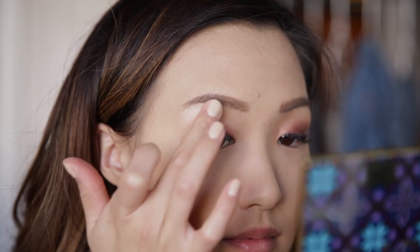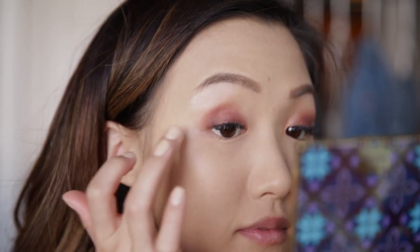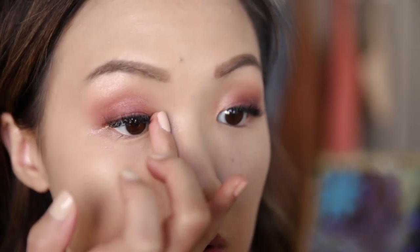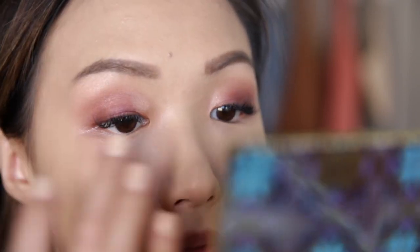You guys know I love using my fingers for eyeshadows, so of course I'm going to use my finger once again. I'm taking Coconut and placing that on my brow bone. I want to give my inner corners a little pop, so I'm taking Coin, which is a golden shade, and placing that in my inner corners. And to top it off, I'm going to take a little bit of Coconut and place that right above it.